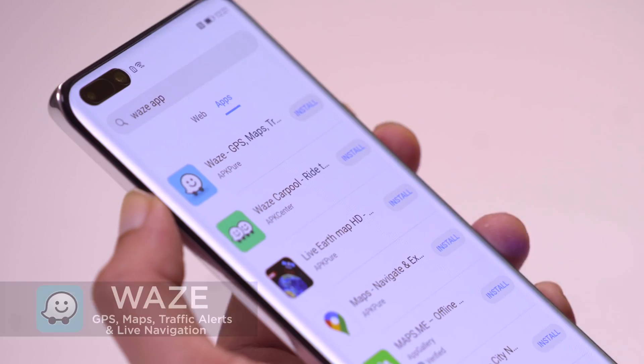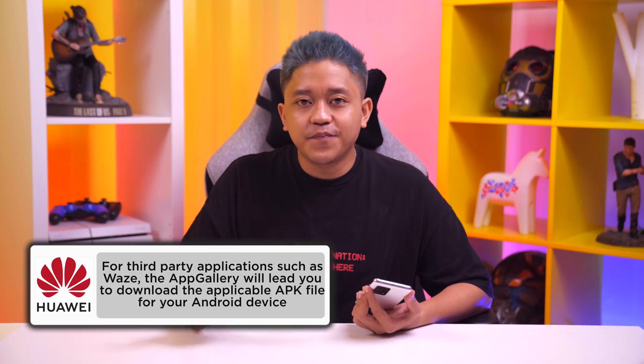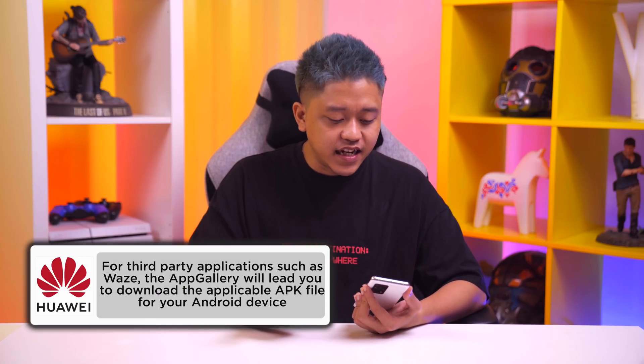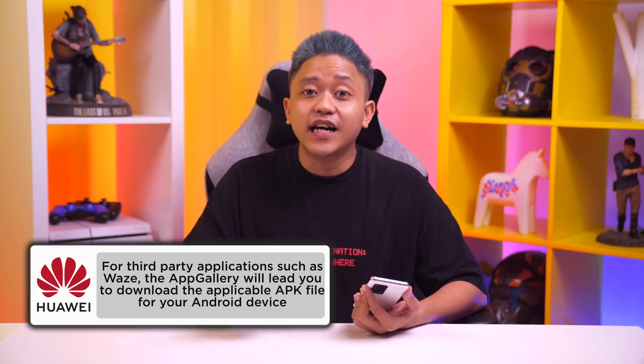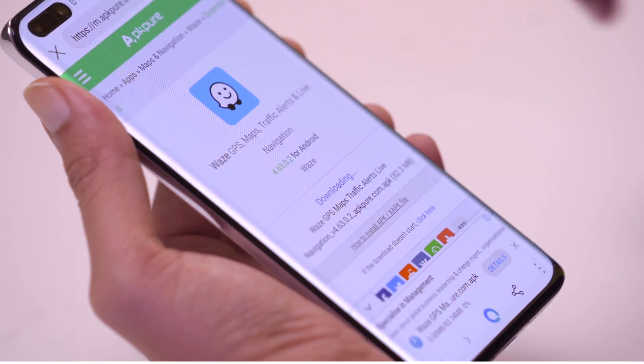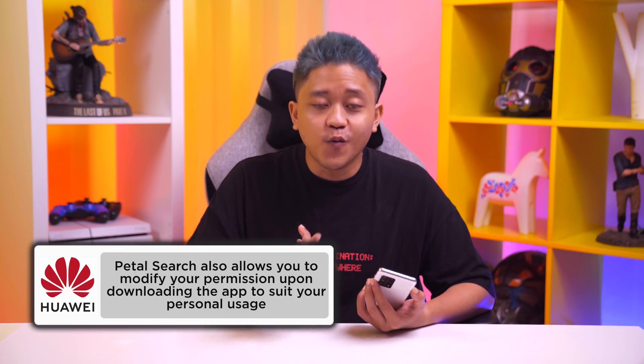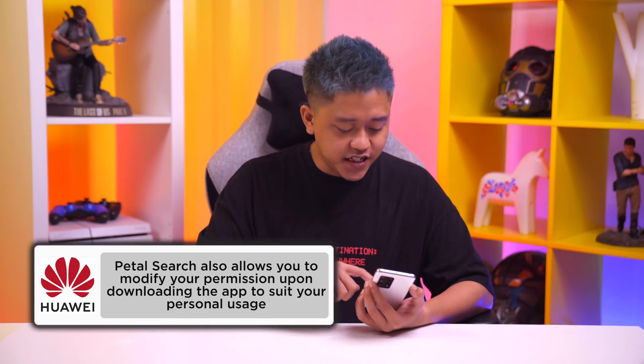Another app I use is Waze to check for GPS, traffic and maps. Waze is a third-party app, so it will lead you to the site APK Pure for you to download the right APK file. All you have to do is just download, just like that. You can always rely on Petal Search to give you the best source for the APK file for your Android phone. Right before installing, you can also modify your permissions to suit your style of usage.